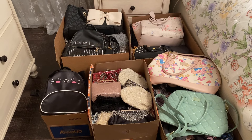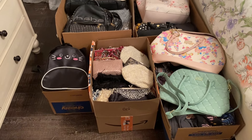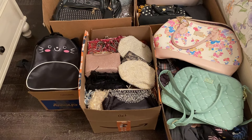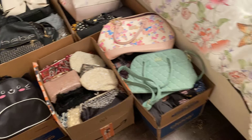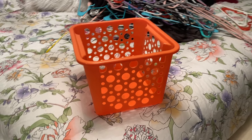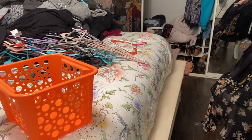I managed to get rid of seven purses and I think eight clutches. There was a time that I was into clutches, but not anymore. Thankfully, because of that I now have an empty bin. So I guess let's continue working.